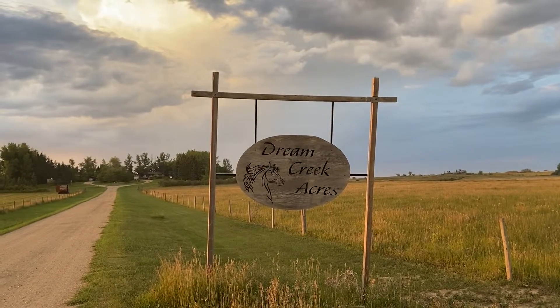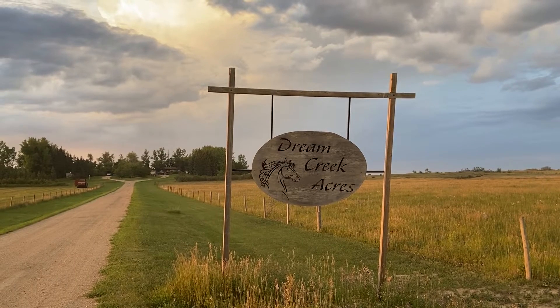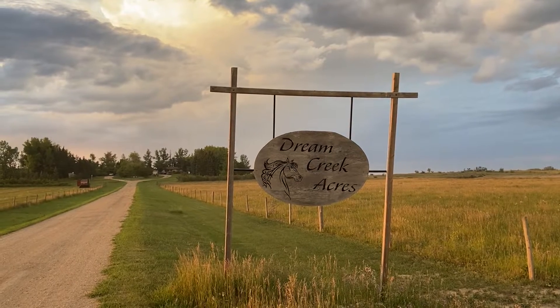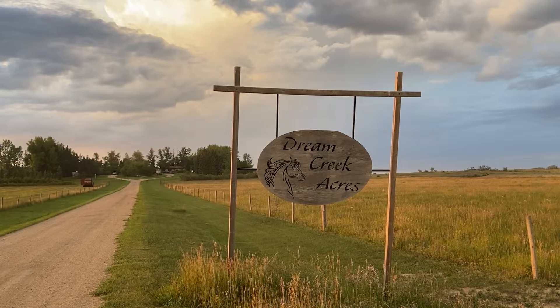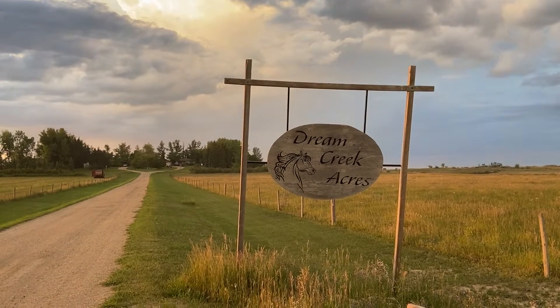Hey everyone, welcome to Dream Creek Acres. This is a hip camp just outside of Regina, about a half an hour away. It's a lot like what an Airbnb would be, but for campers.